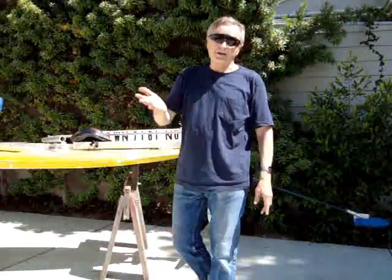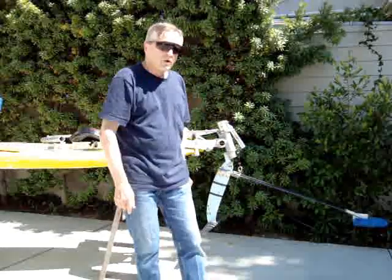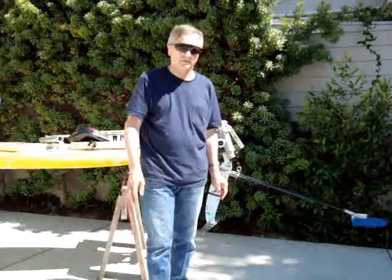Hello fans of Boats That Fly, Ray here, and I'm going to answer the number one question: what are hydrofoils? This question comes up frequently since 100,000 people have viewed the videos I posted in the last six months.